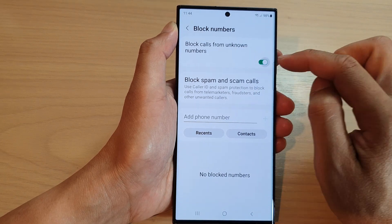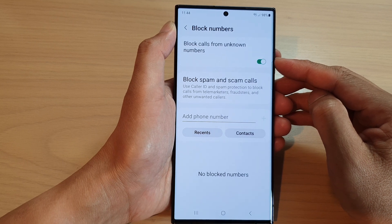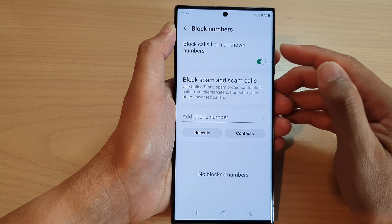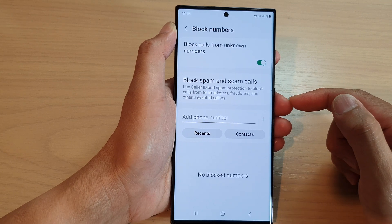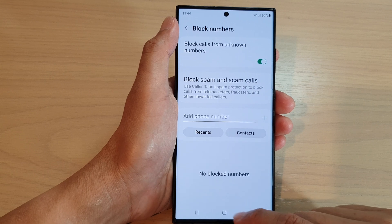Tap on the toggle button to switch it on. From now on, any number that is unknown — if it shows as unknown on your phone or has no number — it will be blocked from sending you text messages.